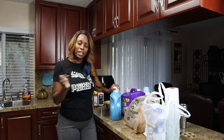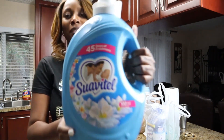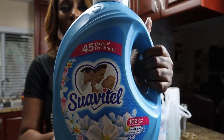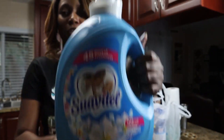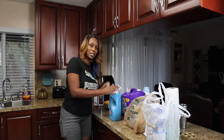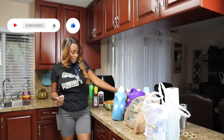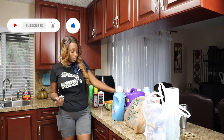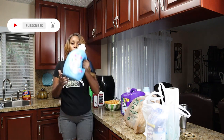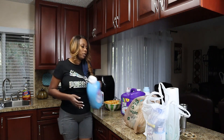Do not do your laundry without the Lysol Laundry Sanitizer. And if you want your laundry to smell good, you need a scent booster — this one is Field Flowers. It adds fragrance and softens your clothes. I always use this when I wash because I like my clothes to smell good.